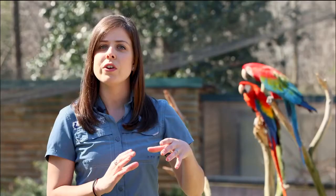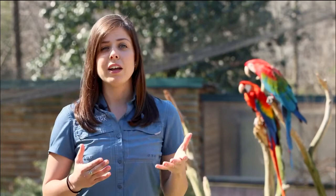Macaws typically mate for life and will lay two to four eggs in the hollow of a tree called a tree cavity. In the wild, macaws can live up to 50 years, but in captivity they can live over 75 years with the proper care and nutrition.